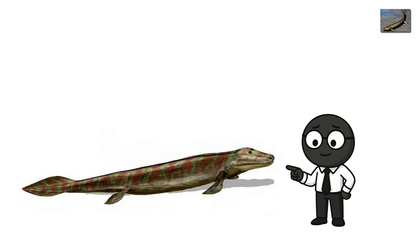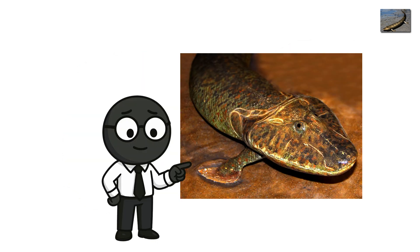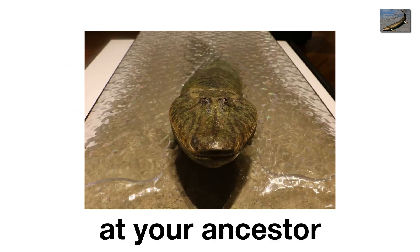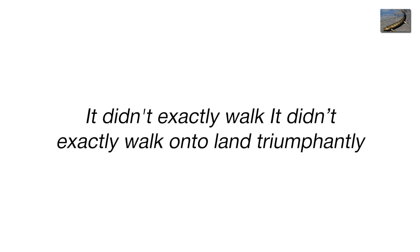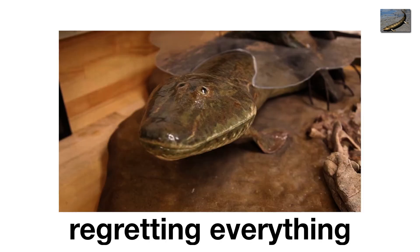Tiktaalik was the amphibian prototype, the first creature to truly test the land. Its fins contained bones — humerus, radius, ulna — the same ones in your arm. You're looking at your ancestor, and it's flopping around in mud. It didn't exactly walk onto land triumphantly. It probably belly flopped its way onto shore, gasping and regretting everything.